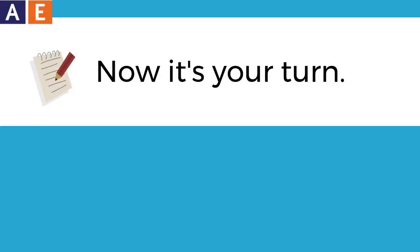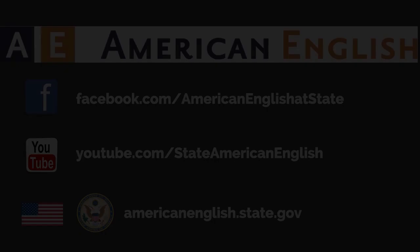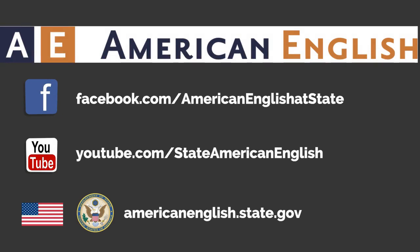Now it's your turn. Tell us what you enjoy doing in the comments. This is American English. Thank you for watching.